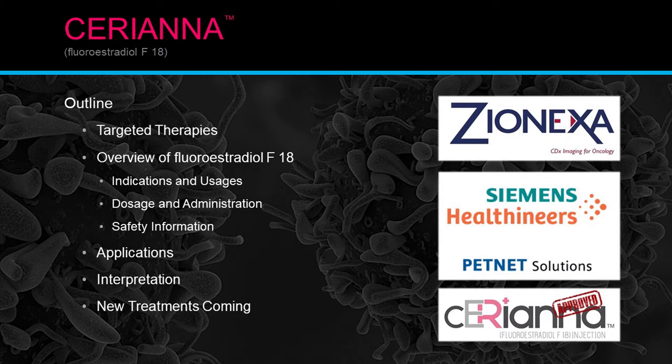Here's a brief outline of our presentation. First, we're going to go over targeted therapies — what exactly is a targeted therapy. I feel targeted therapies are going to be a game changer in the cancer field coming up in the next several years. We'll overview FES or fluoroestradiol F18, go over the indications, uses, dosage, administration, and safety information. We'll also cover applications, interpretations, and new treatments coming in the future.